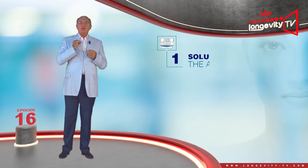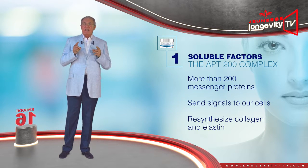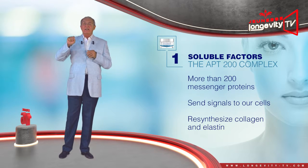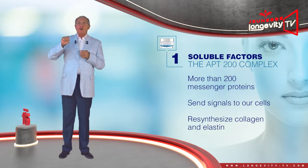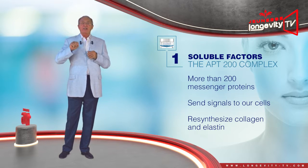The APT200 complex is a selection of more than 200 messenger proteins, called soluble factors, which send signals to our cells so that they may re-synthesize collagen and elastin during the night.